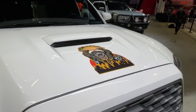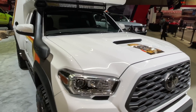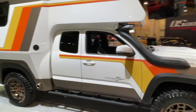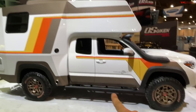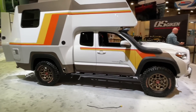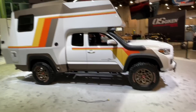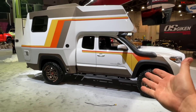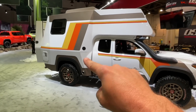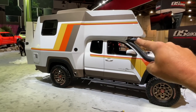On this TFL SEMA Insider, I have the new Tacozilla by Toyota. What is Tacozilla? I'll tell you within the next five minutes, right here from Las Vegas at the 2021 SEMA show. Tacozilla is our project truck — it's a retro-styled camping truck, but it's very unique because the truck camper is actually built into the cab.